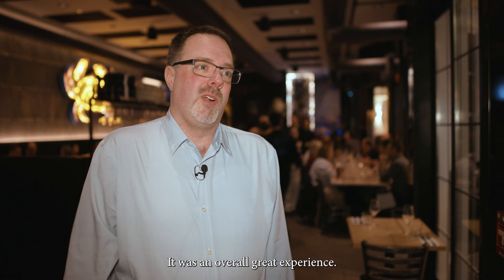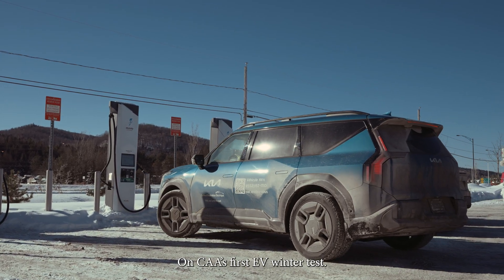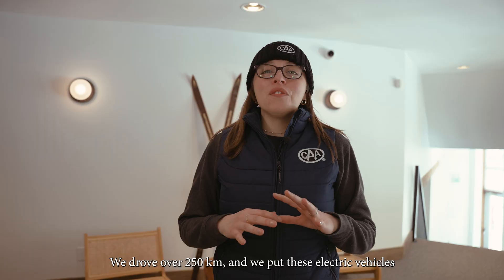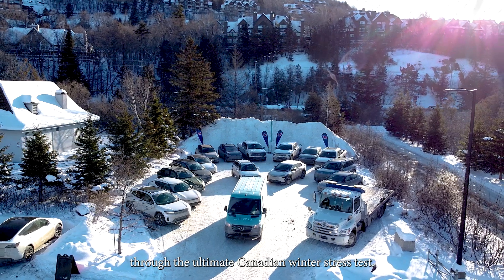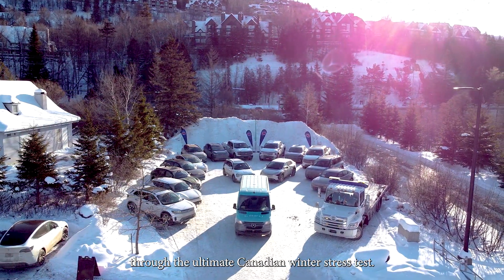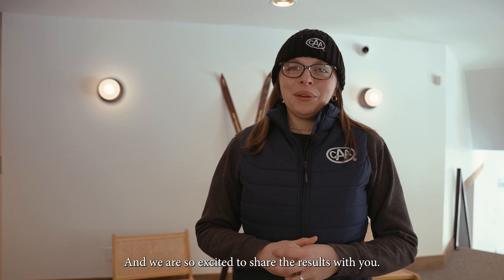We had a lot of fun — it was an overall great experience. And that's a wrap, folks, on CAA's first EV winter test. We drove over 250 kilometers and put these electric vehicles through the ultimate Canadian winter stress test. Along the way, we learned so much and we are so excited to share the results with you.